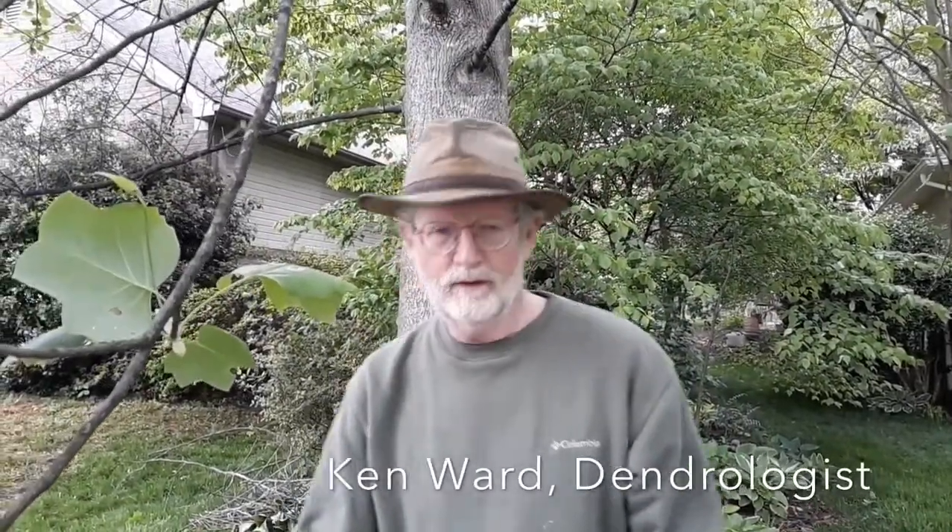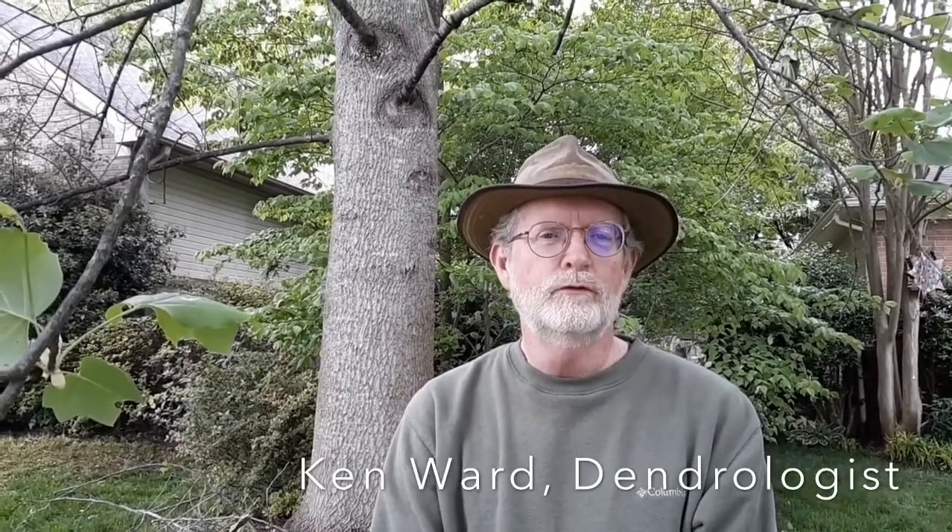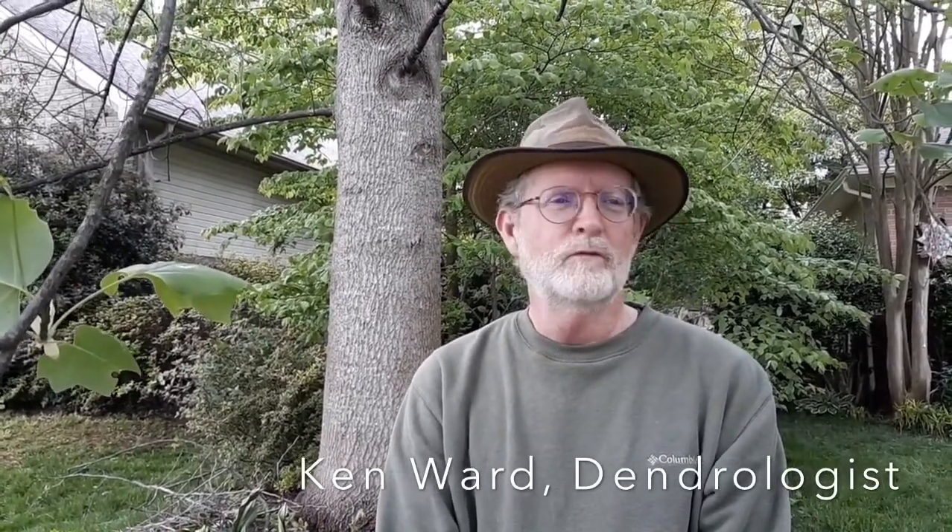Hi, my name is Ken Ward. Welcome to my yard. I'm here with Rafina Ward who is using my smartphone to record some short videos talking about our yard, particularly the trees that are here, the native tree species. This is kind of in honor of Arbor Day.